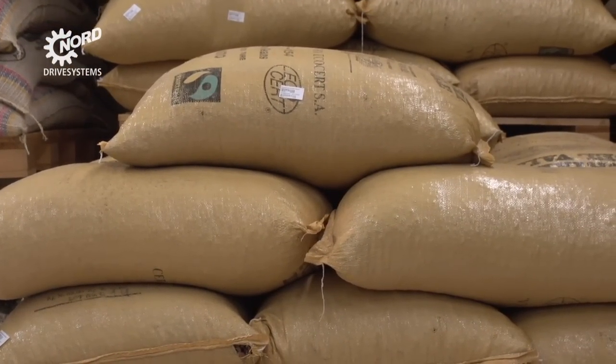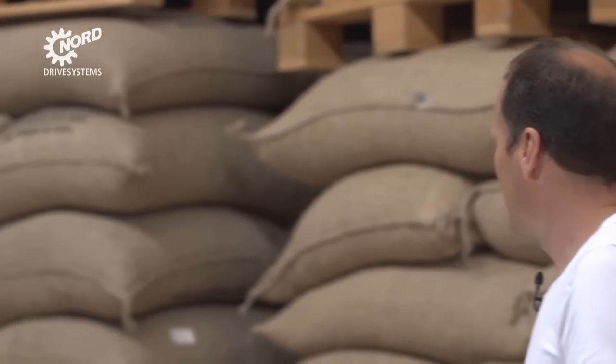We are standing in the cocoa bean store of the Zotter Schokoladen Manufaktur. Behind me you can see a stock of our organic Fairtrade cocoa beans delivered to us for further processing. To make our unique bean-to-bar process possible, we have a perfectly running production line. Reliable suppliers such as Nord Drive Systems are enabling us to operate at an optimum.